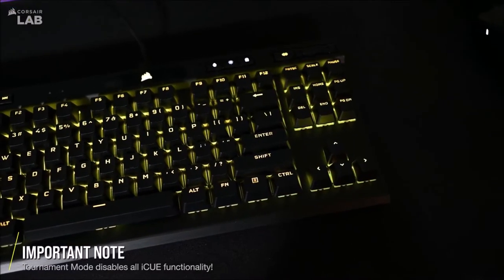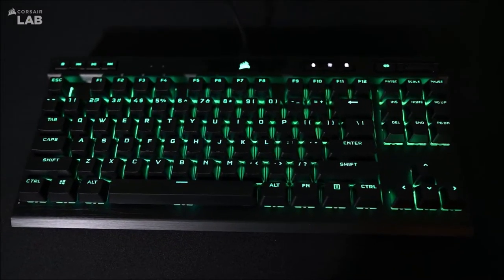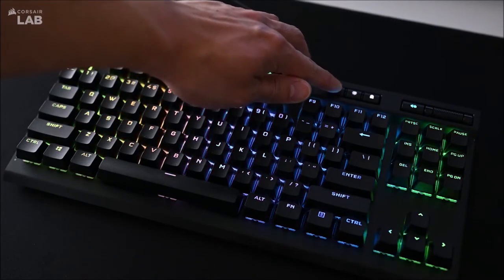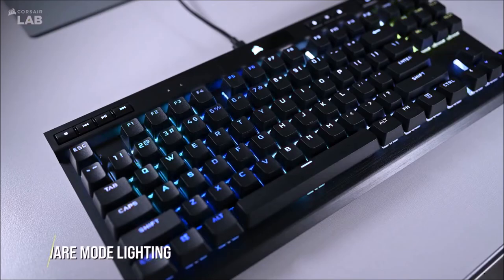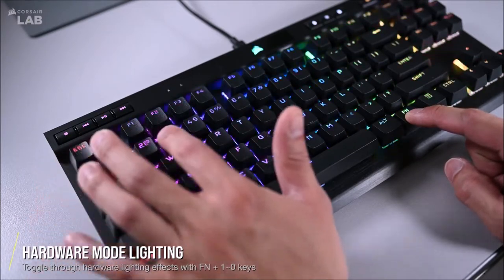It is slightly larger than other 10-keyless keyboards, but this is to make room for the handy dedicated multimedia controls at the top, including the volume wheel, although their position makes them a little more difficult to use than those on a full-size model. Its construction could also be a tad lighter to take full advantage of its compactness, but it is a welcome compromise for the added feeling of durability and resistance.